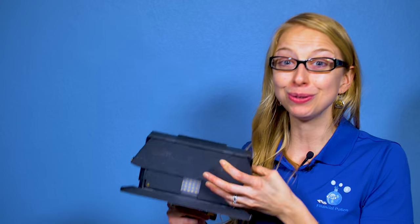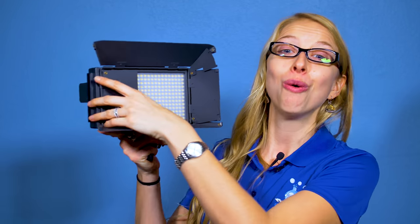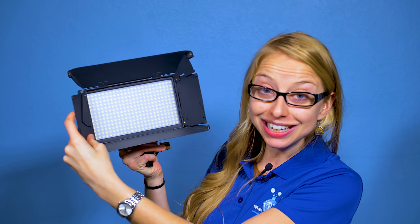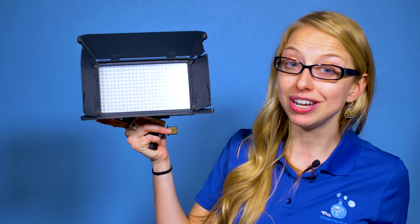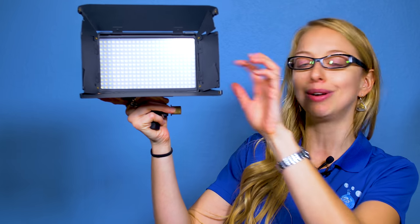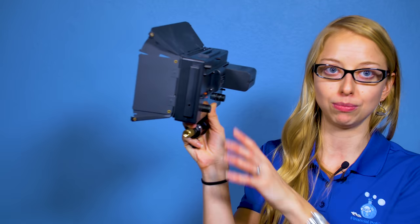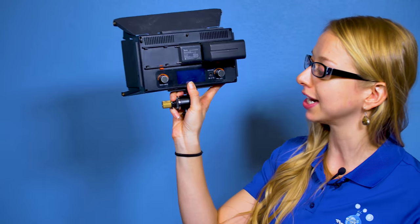It's getting hot in here — wait, no it's not, and it won't ever when you use LED lighting. Today we're going to talk about why you should look into LED lights and why we love these I-CAN lights. First of all, barn doors are great to use so you can point your lighting a little more and be a little more direct with the lighting direction.